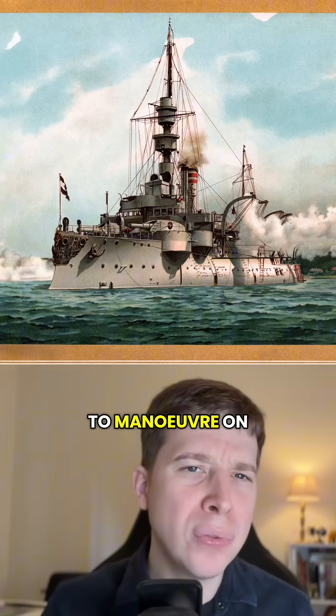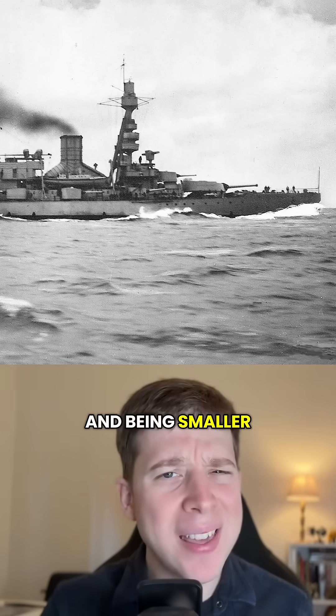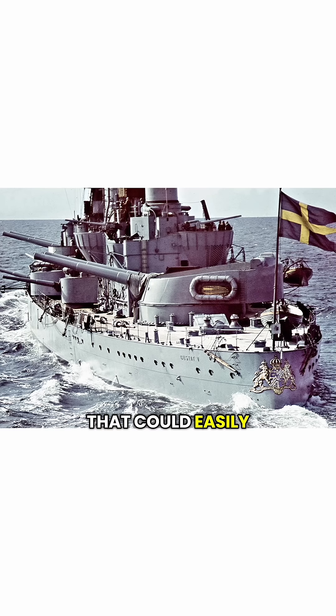They weren't designed to maneuver on the high seas like a battleship. They didn't have anything like the range of a battleship. And being smaller, they couldn't carry as many guns as a battleship. But shallow draft coast defense ships could go places battleships couldn't, making them almost like mobile coastal fortresses — powerful artillery batteries that could easily pop up anywhere along the coast.